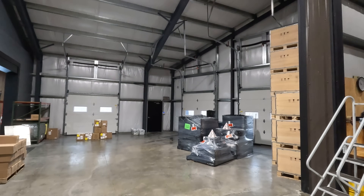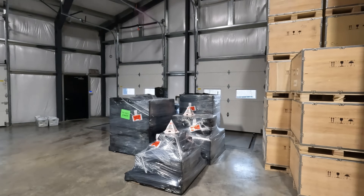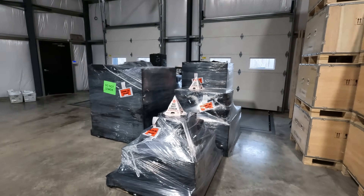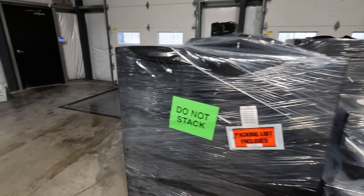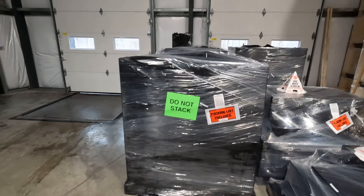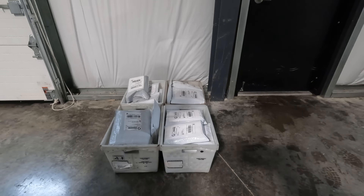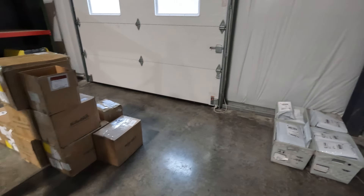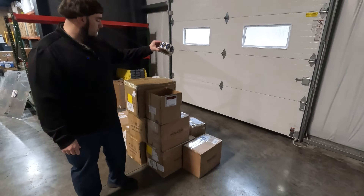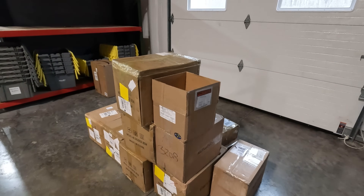Coming out this way, these are our loading docks where R&L picks up and everything gets dropped off. These are pallets that are already packaged for today — it's about 10 a.m. and we have five or six pallets ready. Our average is 15 to 20 pallets a day that we ship out. All these are ready for USPS — if you order only a headlamp or something small, we ship it with USPS. These are all boxes coming in, just labels — UPS dropped this stuff off this morning. This is our shipping and receiving area.